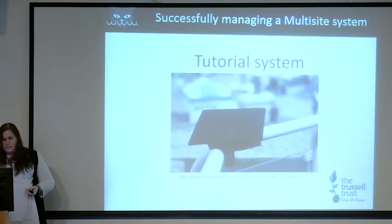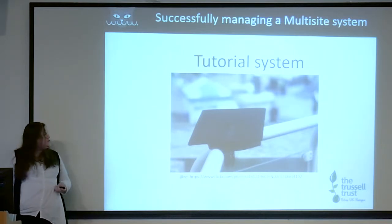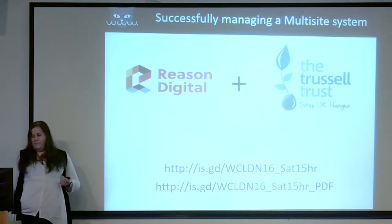The last element is the tutorial system. We have video content listed with searchable tags within a plugin inside each food bank admin area. Any of their volunteers can log in and find a tutorial on how to use the site and improve their search rankings. This allowed us to share content without having to go to each food bank and train them individually, which saved a lot of time and gave them a lot of extra capability. That's how we used WordPress Multisite to build the Trussell Trust website.